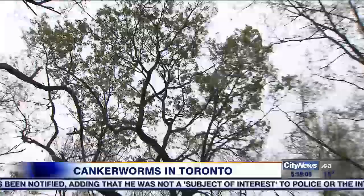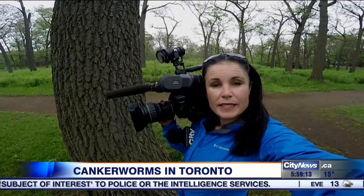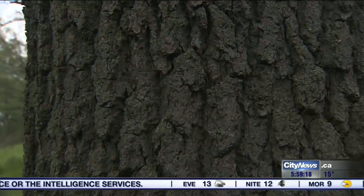That's not feasible for large natural areas like Glacier Ravine or High Park. While there is at least some good news to all this wet spring weather, officials say it may help control this worm population before they can turn into moths this fall. In High Park, Audra Browne, City News.